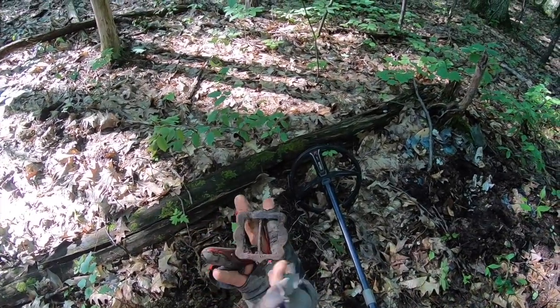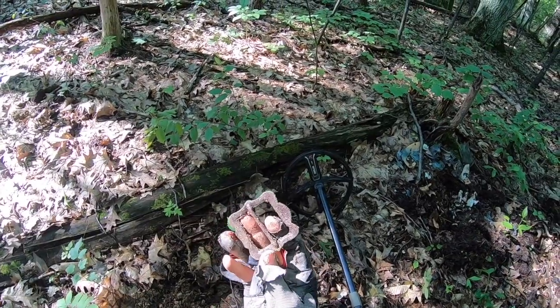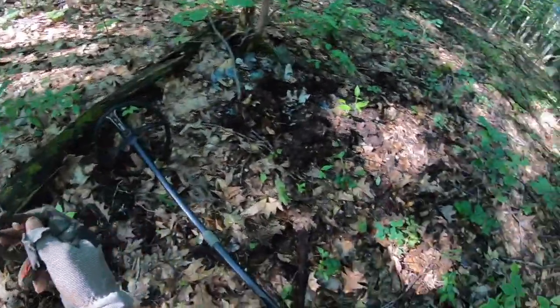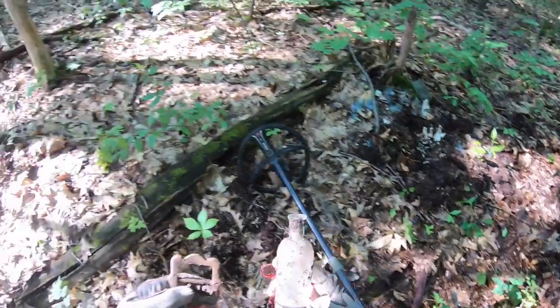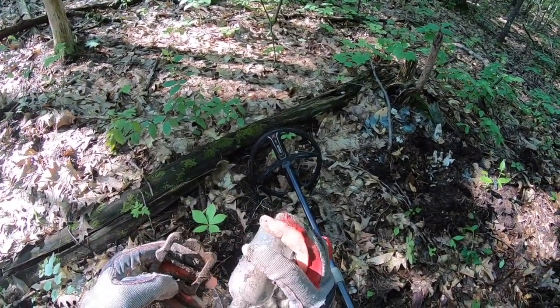I mean, those things are pretty freaking old right there. It's good to sneak that right out of the surface. We'll keep that with our bottle here, which is not as old — that's not nearly as old, I can tell you that right now.